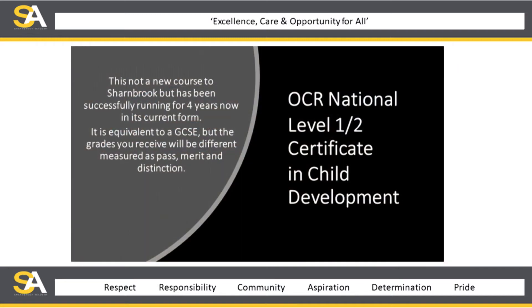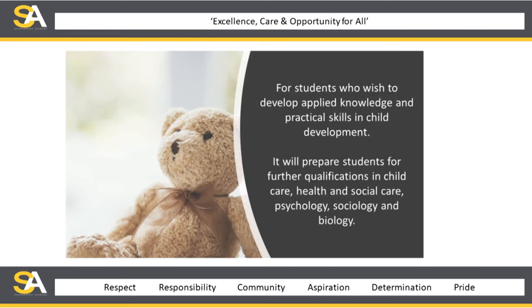This is not a new course at Sharnbrook — OCR Nationals Level 1 and 2 Certificate in Child Development. We've been successfully running this for four years now in its current form. It's equivalent to a GCSE, but the grades you'll receive will be different — they're measured as pass, merit, and distinction. It is a GCSE equivalent and will lead you into college placements, sixth forms, and apprenticeship routes.